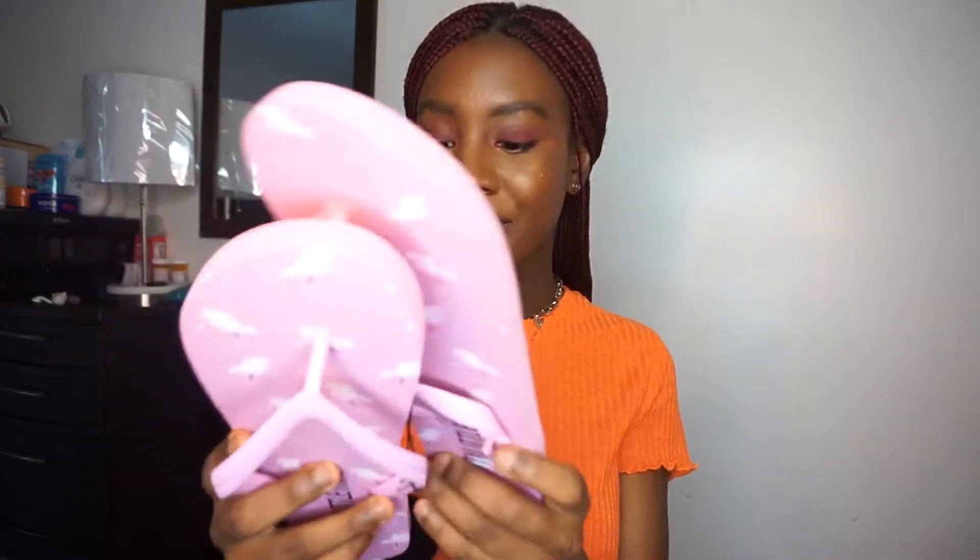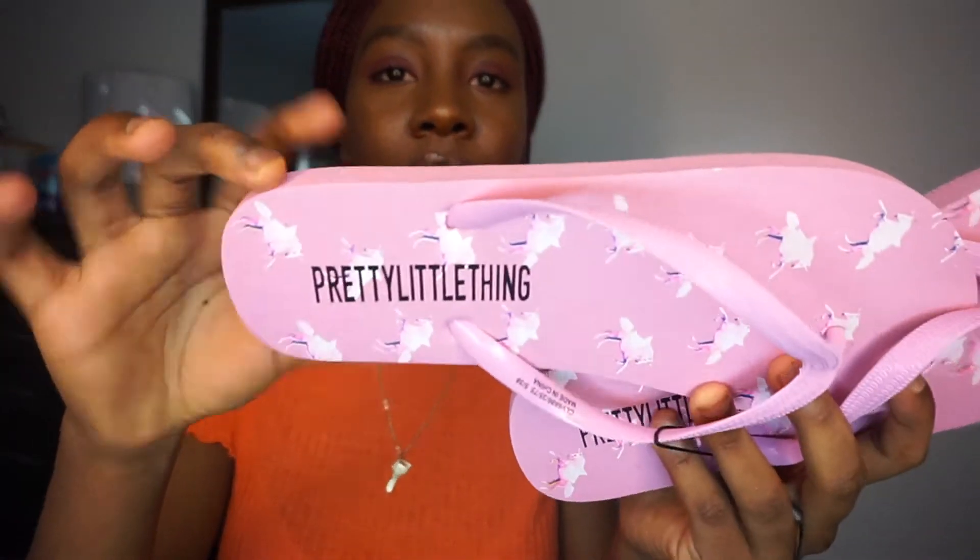The first thing I picked up was these sandals right here. I still haven't even used them yet. They basically have the whole unicorn thing all over them. First of all, they're pink sandals, so it's already a win — super cute. And then it just says Pretty Little Thing right there with little unicorns all over it.